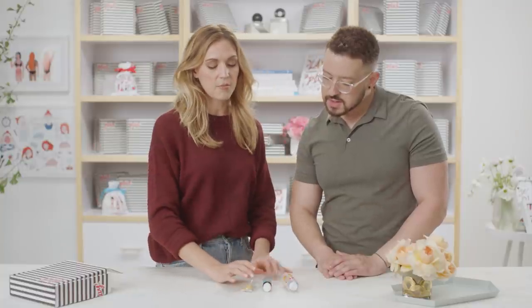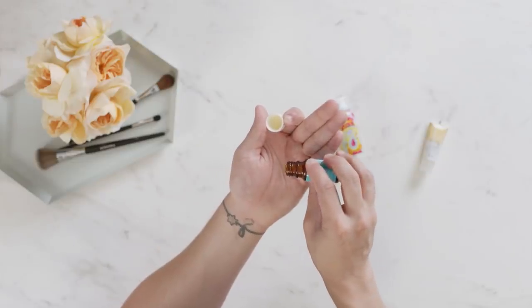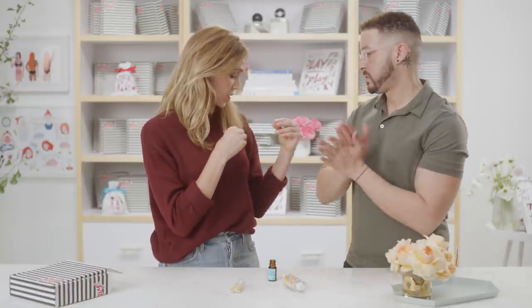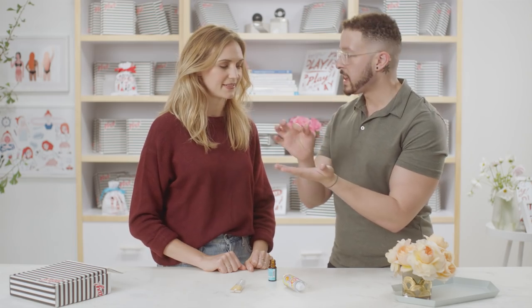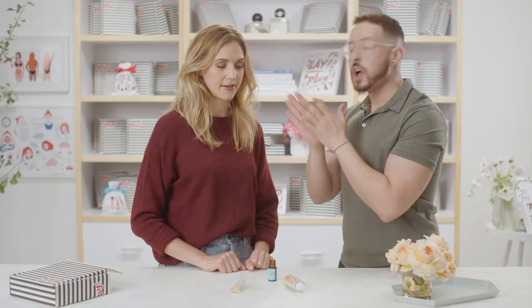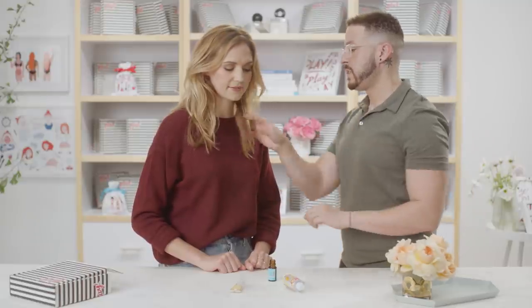Our second hair product is the Moroccan Oil Treatment. It's good for all hair types depending on how you use it. For thicker hair, you can use it in more places; for thinner hair, just use it on the ends wherever you're dry. Take a little drop and warm it up in the palm of your hand, then press and wiggle it through the ends of the hair. That's going to help tame frizz, soften texture, and give a really beautiful shine. And the smell is amazing.